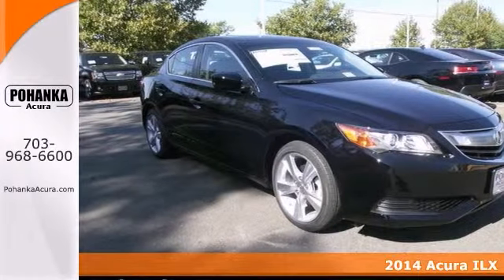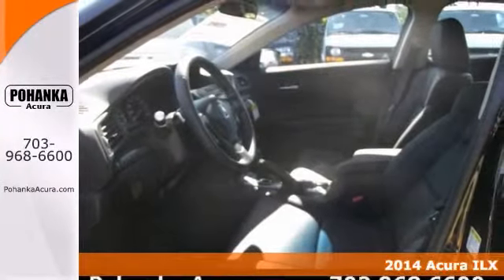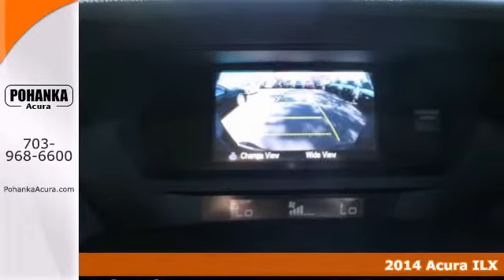Here's a 2014 Acura ILX. Don't wait another minute. Who could say no to a truly wonderful car like this superb ILX? When you say quality, Acura comes immediately to mind and this ILX is no exception.